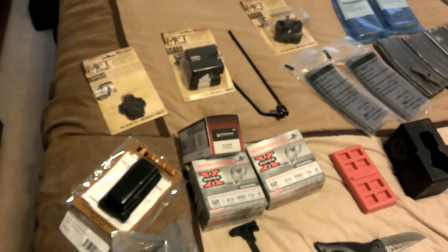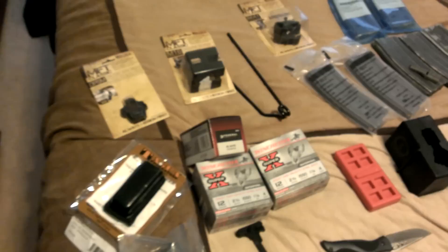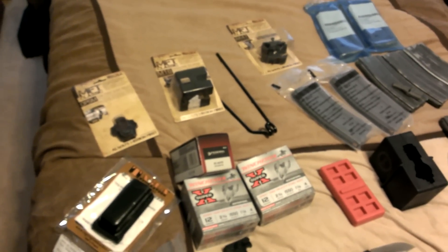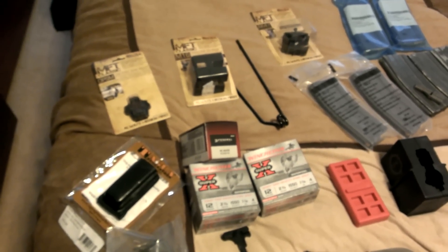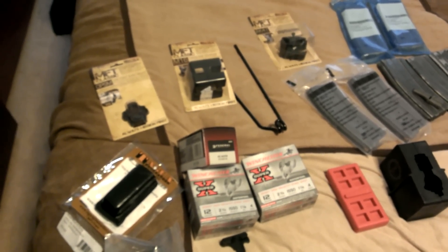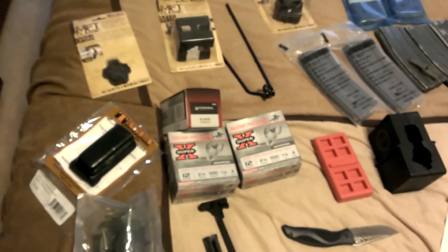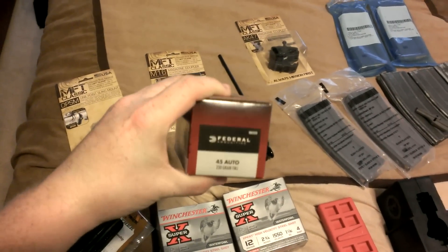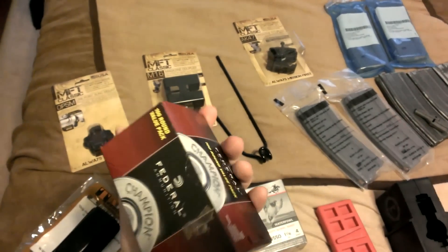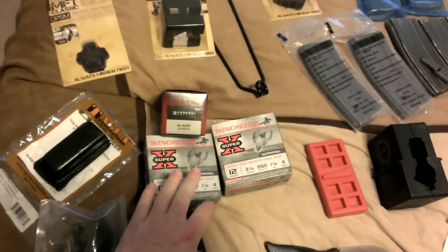They had an Armalite lower already put together for $850 — absolutely nuts. They had a Core 15 piston-driven gun for $1,900, which really wasn't that bad considering they had a DPMS Sporticle for $1,500. At least the Core 15 was only a few hundred over normal price, not three times. I stopped at Walmart on the way back and got a 500-round box of .45 and a couple boxes of number four shot 12 gauge.